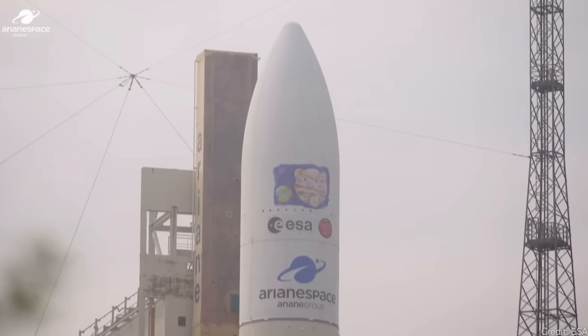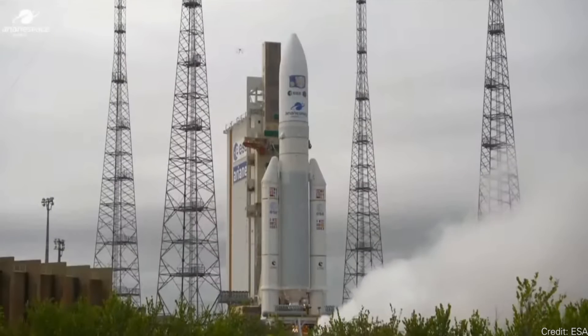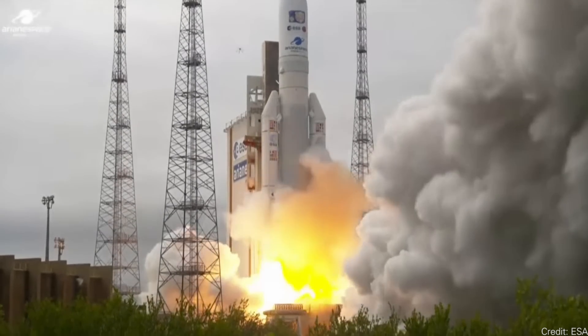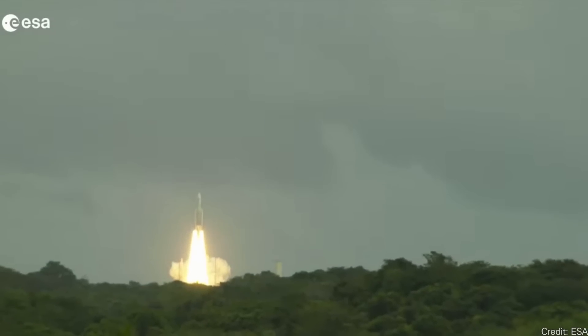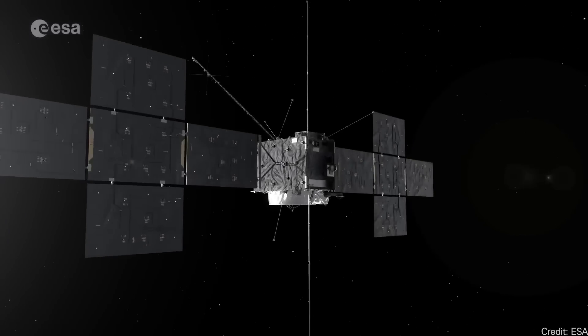For everybody asking when we're going to learn more about Jupiter's moons, the time begins now. The European Space Agency's JUICE mission just blasted off for the Jovian system. It's just launched, but it's going to be taking quite a while to actually arrive — it won't get there until 2031, so I hope you're patient.